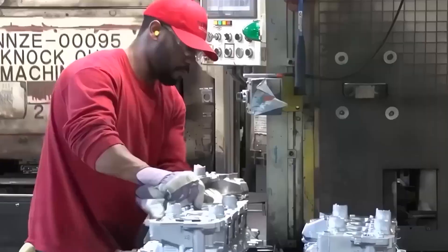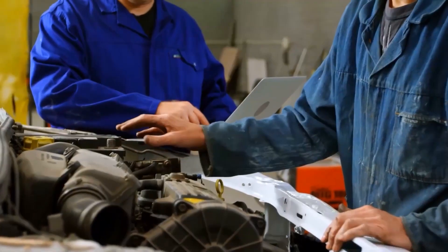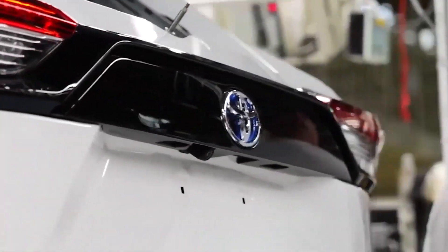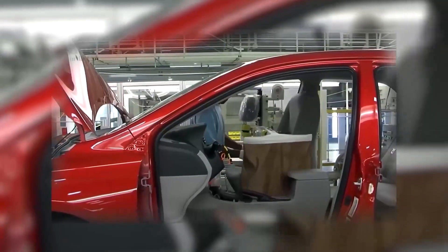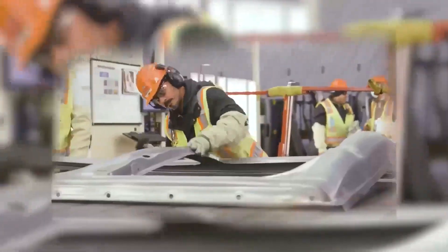Every 60 seconds, a gleaming new Toyota rolls off the assembly line — Camry, RAV4 Hybrid, Lexus ES — different cars, one heartbeat. The line never rests. Each minute is a carefully choreographed dance, a symphony of movement where humans and robots perform in absolute harmony. Every part, every bolt, every motion is timed down to the second.